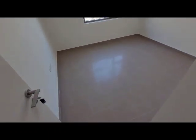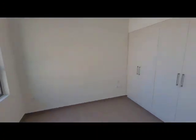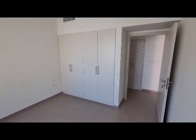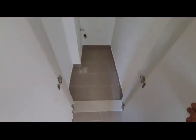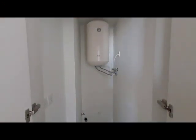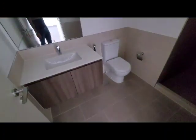Bedroom. Next to the bedroom is the laundry area — good size. This is a full washroom with a standing shower.